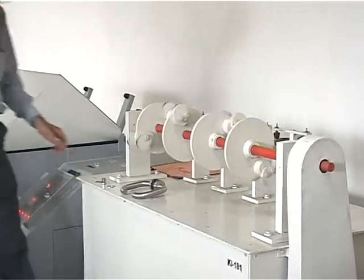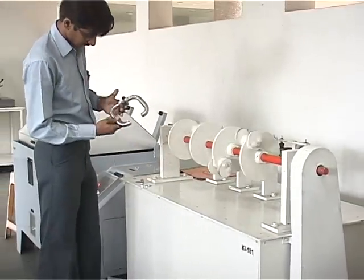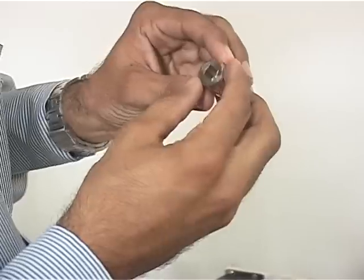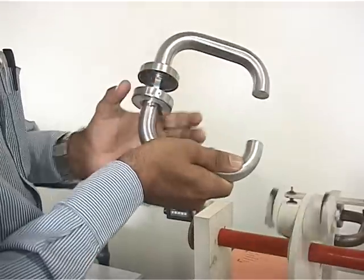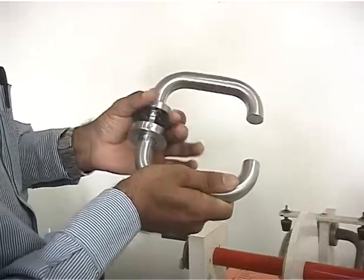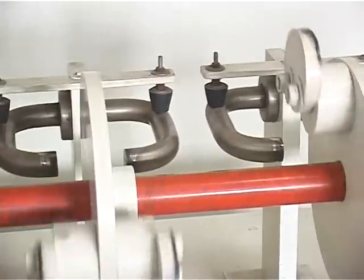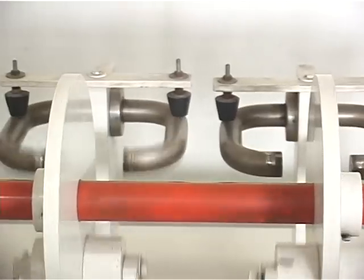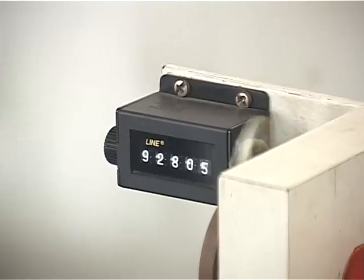Motorized handle tester: This tests the inbuilt mechanism of parts like spiral spring, brass bush, and locking washer, which determines the potential strength and working life for any of the motorized handle by continuous opening and closing of more than 1 lakh cycles.